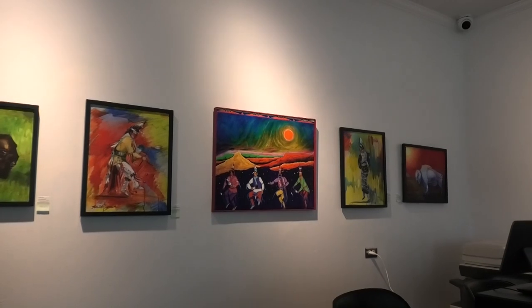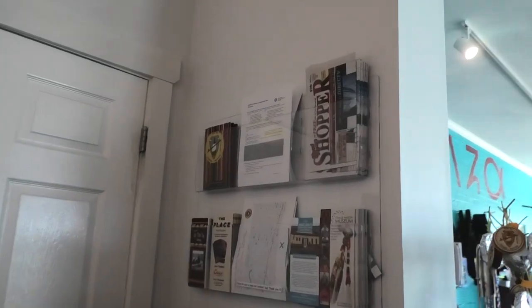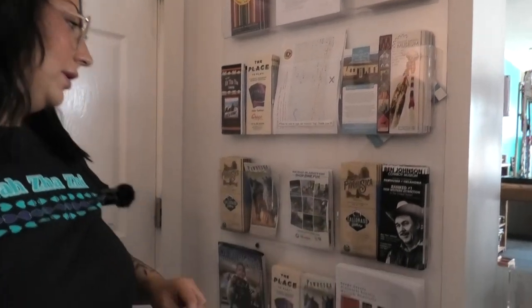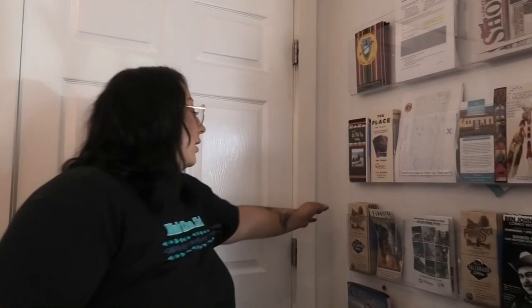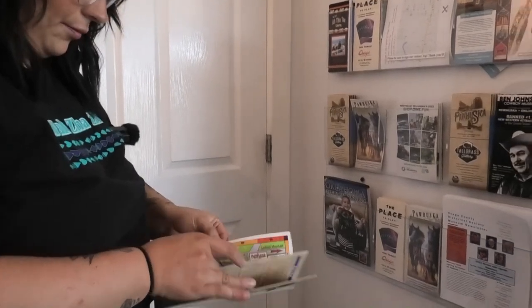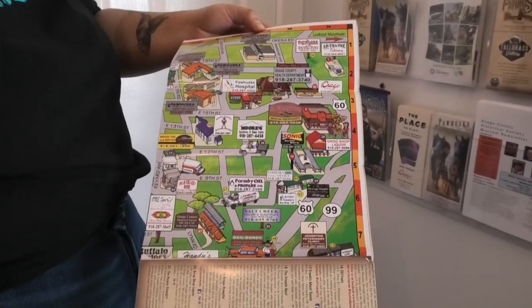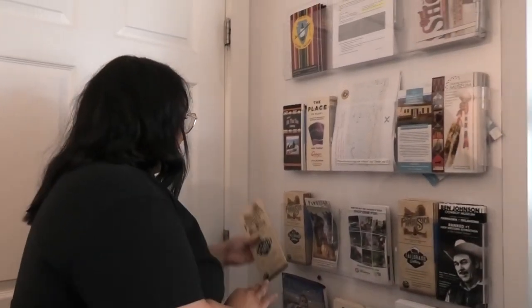And then over on this wall we have our information station. This features the Osage Nation Museum, the Osage Nation Historical Society Museum, and the Ben Johnson Museum — just a few things in town to do. And we also have a map of Pawhuska, which is like an animated little map that shows all the little shops, restaurants, and things like that in town.